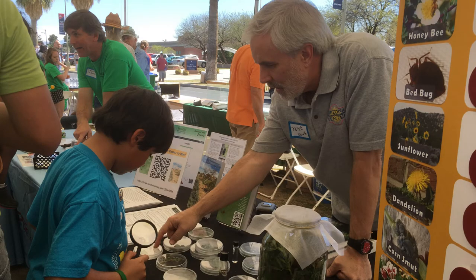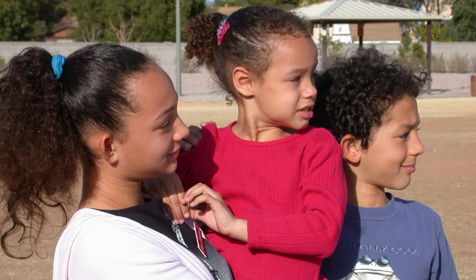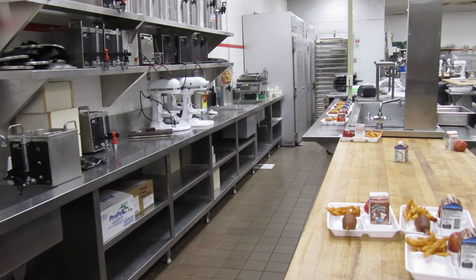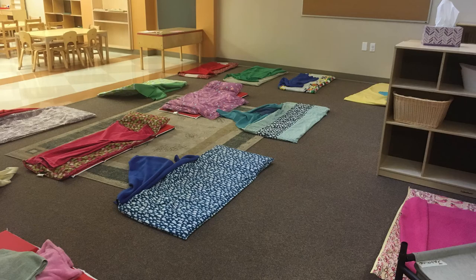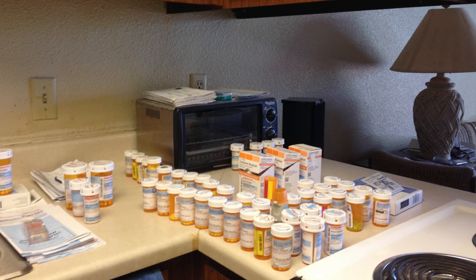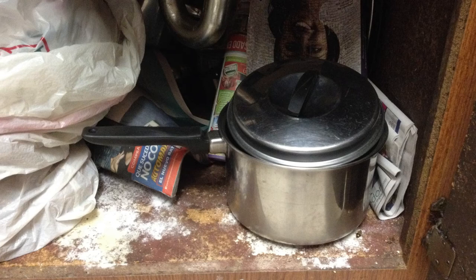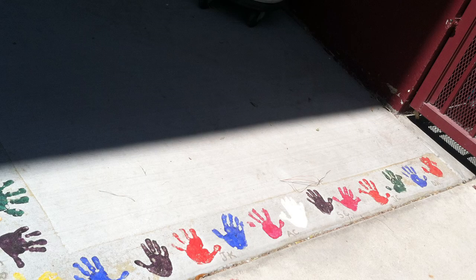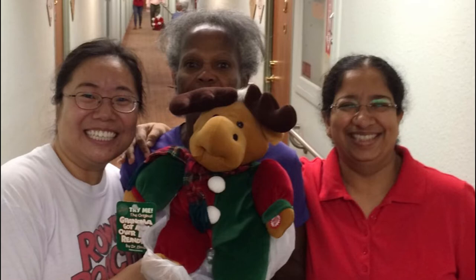Why is Community IPM important? Because it focuses on people as much as it focuses on pests. Community environments include numerous sensitive environments that house vulnerable sections of the population such as children, the elderly, and disabled persons. Not only are these groups of people unable to make or implement pest management decisions, but they are also unable to react to pests and pesticides as effectively as normal healthy adults. Thus, pest management efforts in community environments must take these vulnerable populations into account.